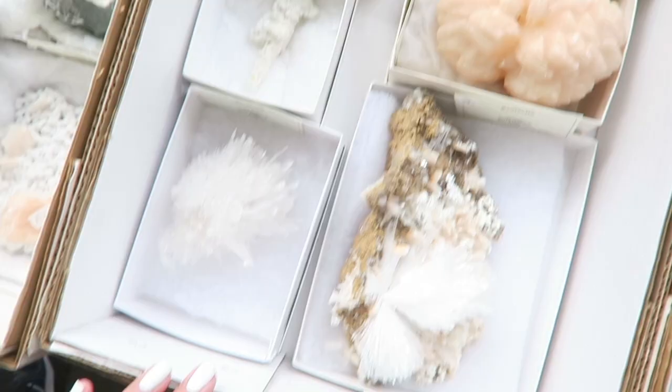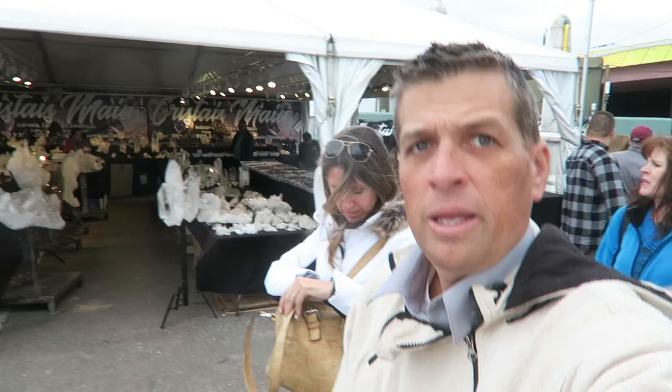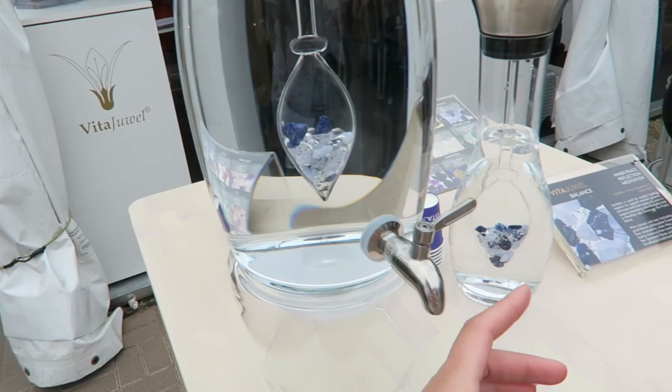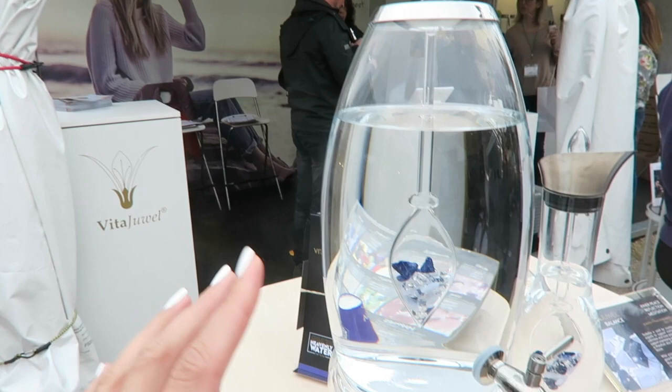We're here again at the gem show. It's the weekend so there are tons of people, but at least it quit raining. This is the Pueblo gem show — a lot of these tents were closed before because it was raining. I'm going to stop at some of the crystal booths here — some Colombian crystal booths. I just got in trouble at an Australian booth for calling a kangaroo a wallaby. This is Vitajoule — these are the glass water bottles I have at home. They've got all different kinds with different stones held in the center.